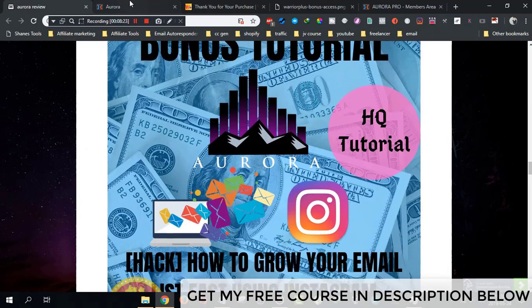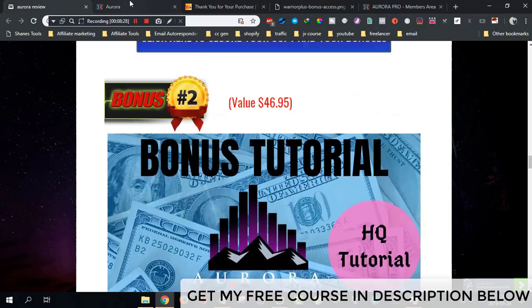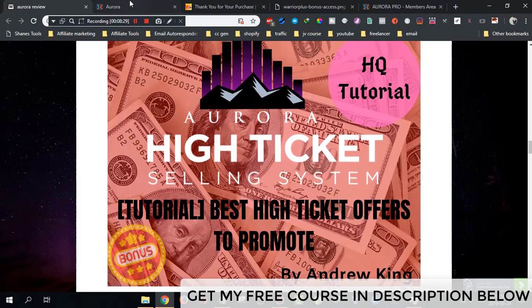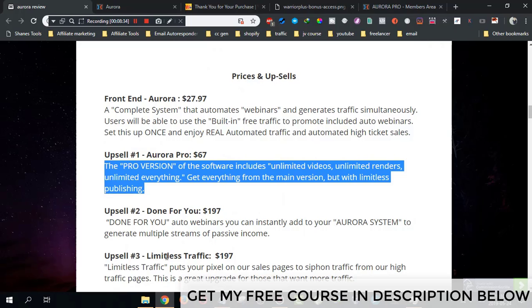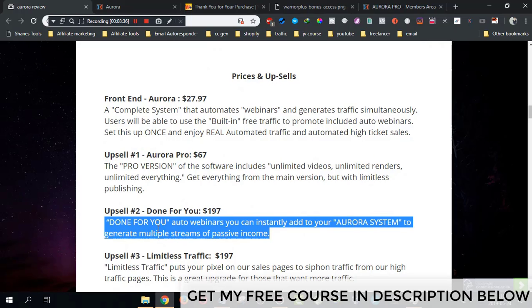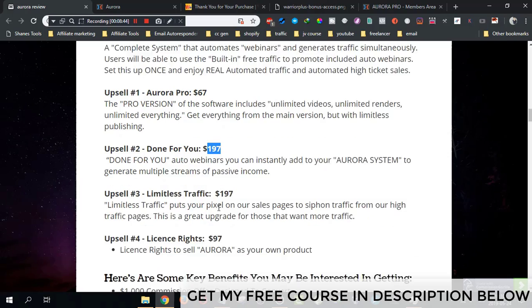The second upsell is done-for-you webinars. I've got you covered with my first bonus — the best high ticket offers to promote — so I don't think you need this second upsell. It's $197 and I personally think it's overpriced, so don't buy the second upsell.